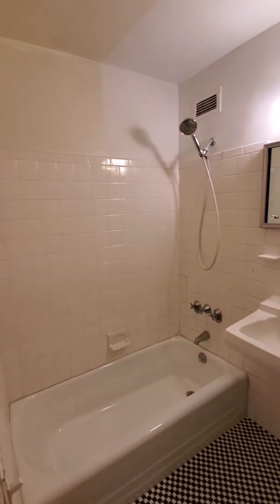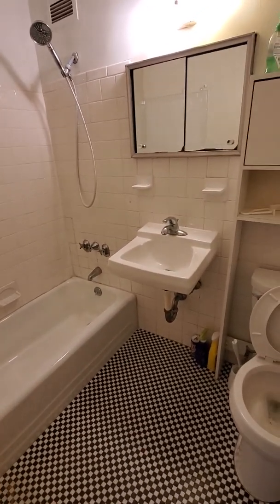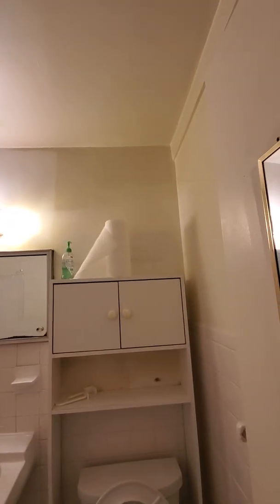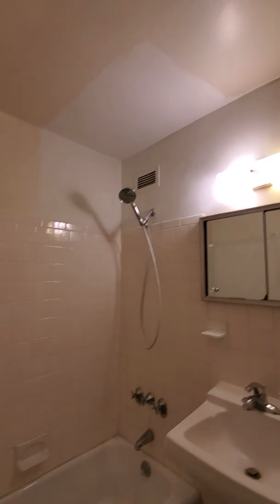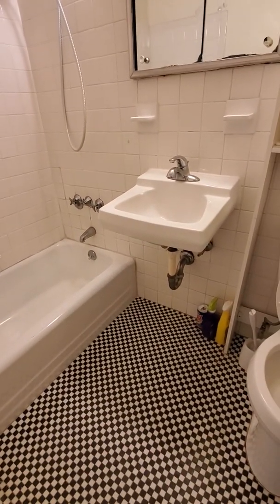This bathroom looks like it has the original tile flooring. Again, this would be something else that I would likely come in and just redo with a new bathroom.